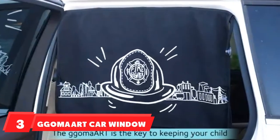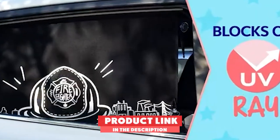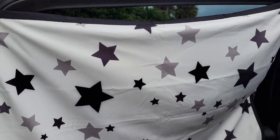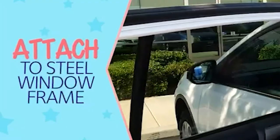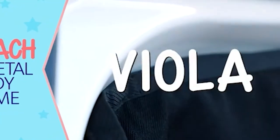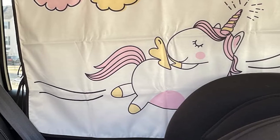The number 3 position is held by GigaMark Car Window Shade. This one uses magnets to attach to the top of the door frame, so it's not attached to the window in any way. This is great because it means you can still roll down your window whenever you'd like. You can slide it to one side like a curtain too. It also comes with suction cups in case you need to attach it directly to the window. It comes in a few different designs, so you can pick the one you think your child will like the most.